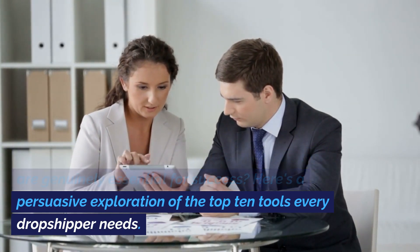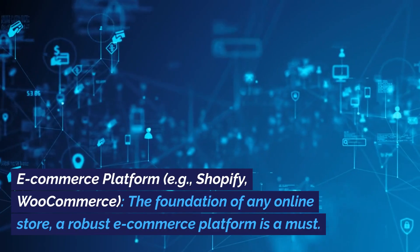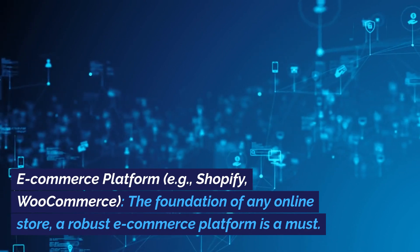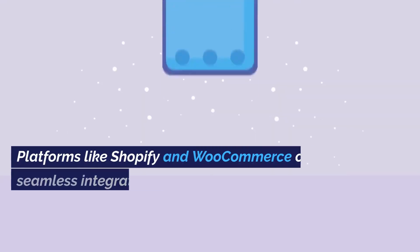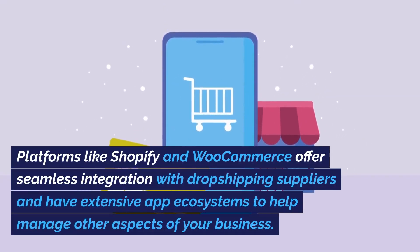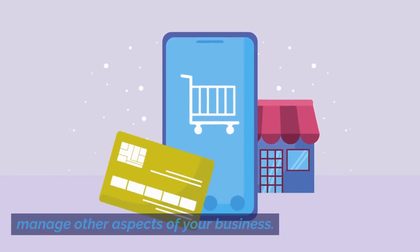Here's a persuasive exploration of the top 10 tools every dropshipper needs. E-commerce platform, e.g., Shopify, WooCommerce. The foundation of any online store, a robust e-commerce platform is a must. Platforms like Shopify and WooCommerce offer seamless integration with dropshipping suppliers and have extensive app ecosystems to help manage other aspects of your business.